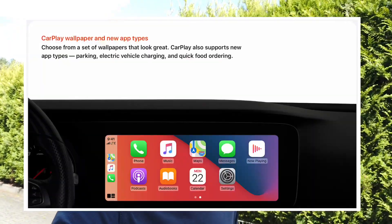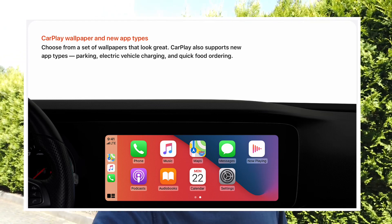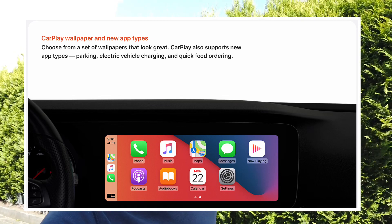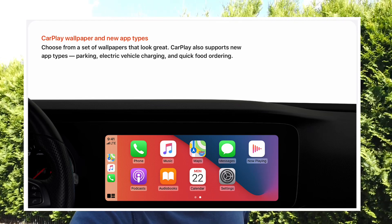Another interesting thing is CarPlay — it's getting a small update. This time you will be able to set the wallpaper, so if you're tired of the black background you can set it to something else, maybe something that matches your interior or the style of your car's dashboard. Also, more app categories will be allowed to use CarPlay functionality, including parking space finders, charging point finders, and food takeout places.